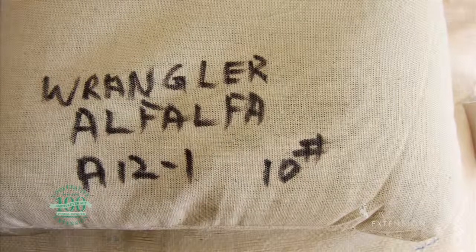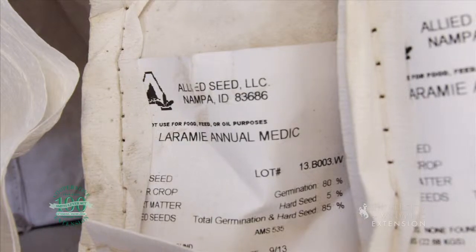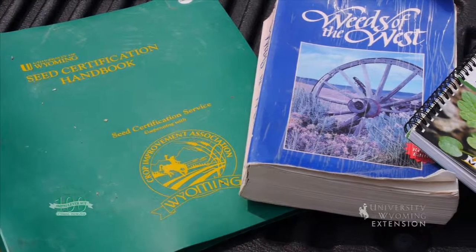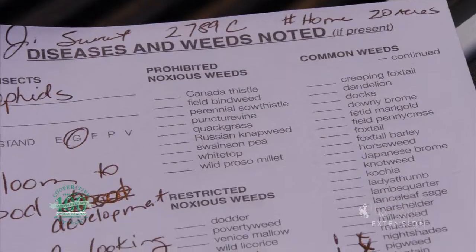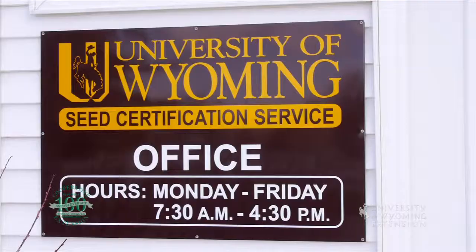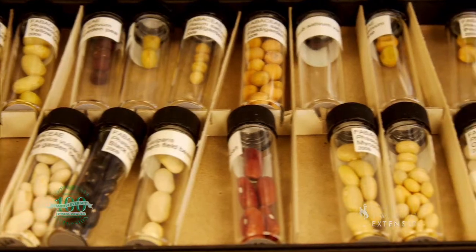Production of seed that is true to variety takes a lot of special care so farmers know exactly what they are planting. In order to ensure seed purity, quality, and yield, federal and state laws provide for a process of certifying seed. The University of Wyoming Seed Certification Service, based at the Research and Extension Center in Powell, serves this mission for Wyoming.